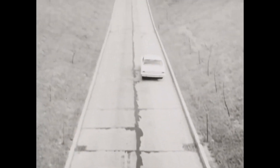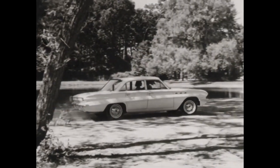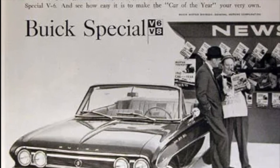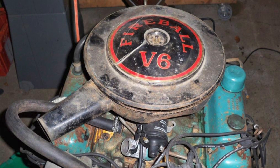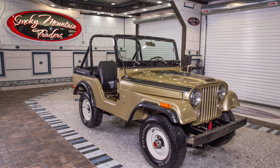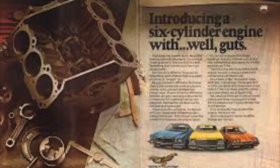In 1964, Buick expanded the displacement of this 3.2 liter, or 198 cubic inch V6, up to 225 cubic inches, or around 3.7 liters. The V6 was branded as the well-known Fireball V6. In 1967, Buick sold the engine to Kaiser Jeep, where it continued to power Jeep vehicles. However, GM saw potential in the V6 design and re-acquired it in 1974. By 1975, the engine was reborn as the 3.8 liter, or 231 cubic inch V6, marking the start of a new era for GM powertrains.